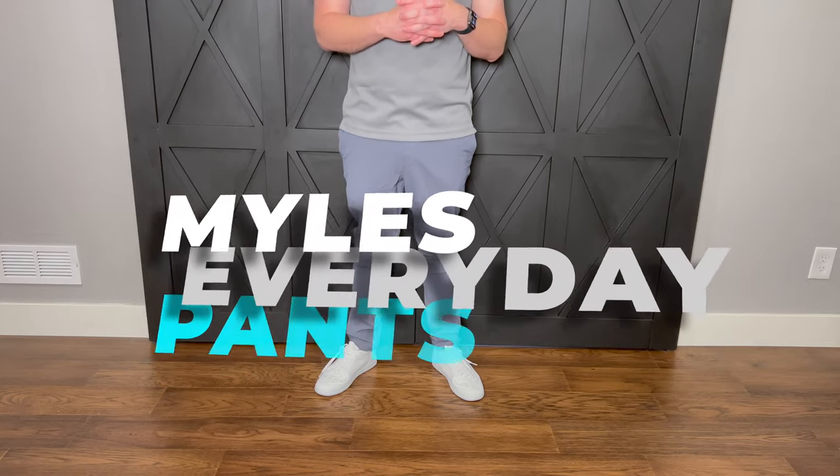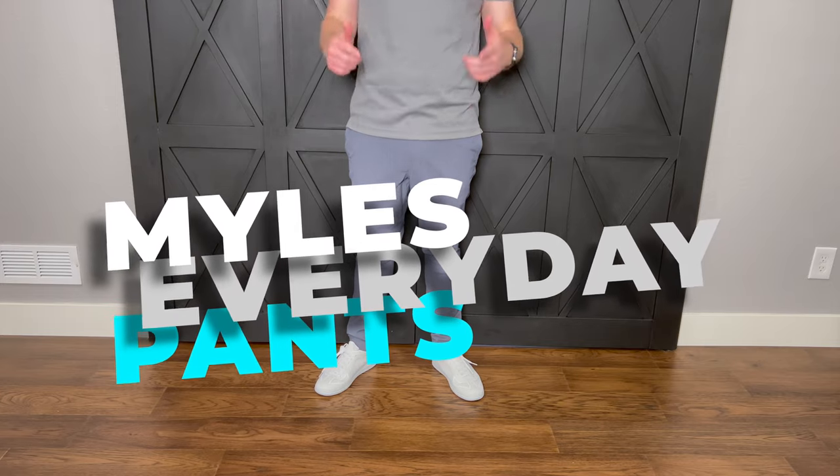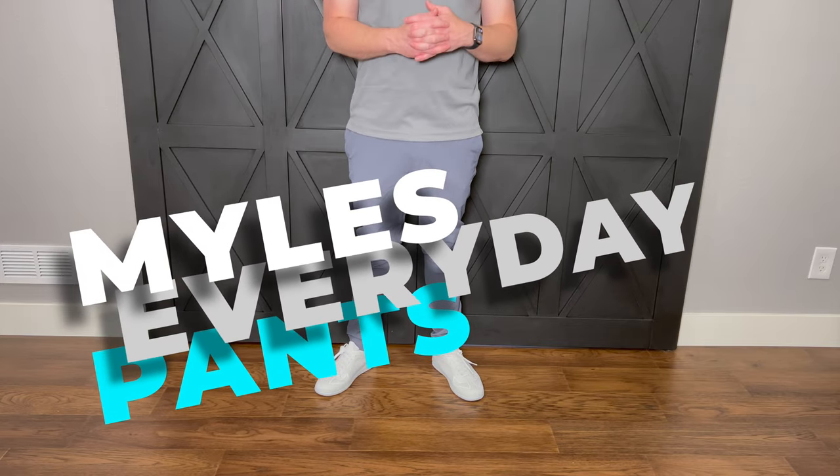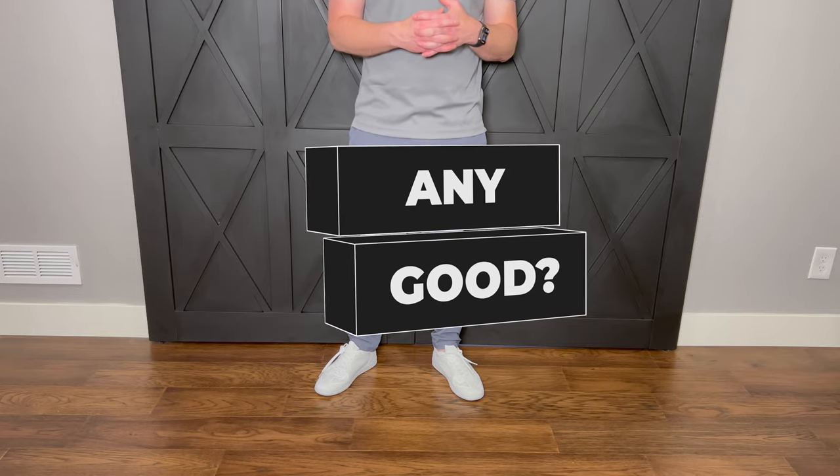We're a huge fan of Miles here at We Tried It. We got our hands on the brand new everyday pant — made from the same great materials as the everyday short. Is it any good? Keep on watching our honest review to find out more.